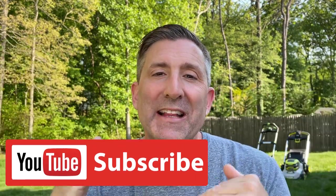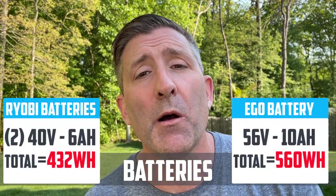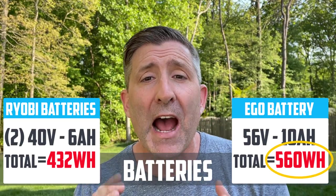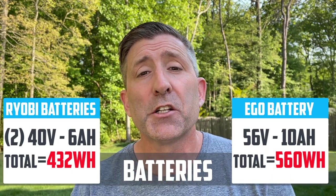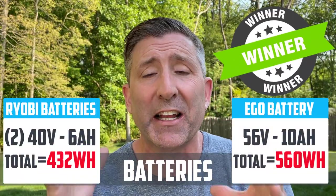In the wrap-up, the first category is batteries. The Ego comes with one 56-volt 10 amp-hour battery totaling 560 watt-hours. The Ryobi comes with two 40-volt 6 amp-hour batteries totaling 432 watt-hours. So the Ego battery is definitely the larger battery.